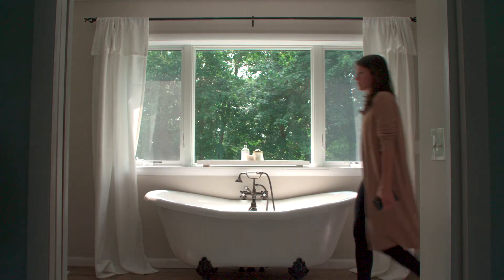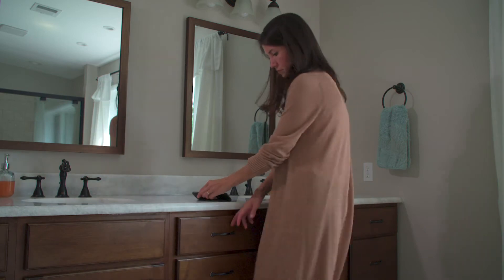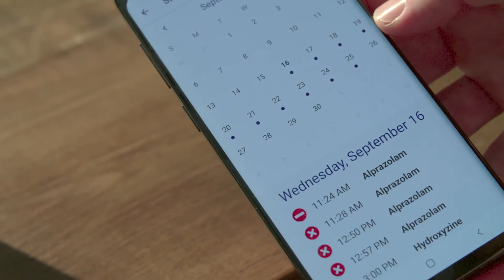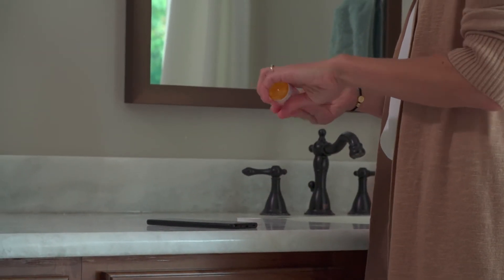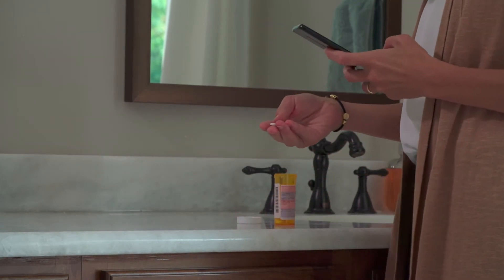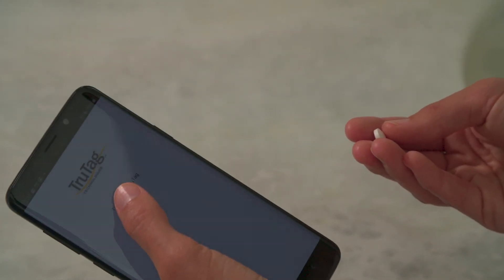Smart medicines are an effective tool for monitoring and improving patient adherence. Patients can set medication reminders in the smart medicine application. When it's time to take the medication, the patient scans and ingests the tablet. The event is automatically logged, and with the patient's consent, healthcare professionals can monitor compliance and assist patients when required.